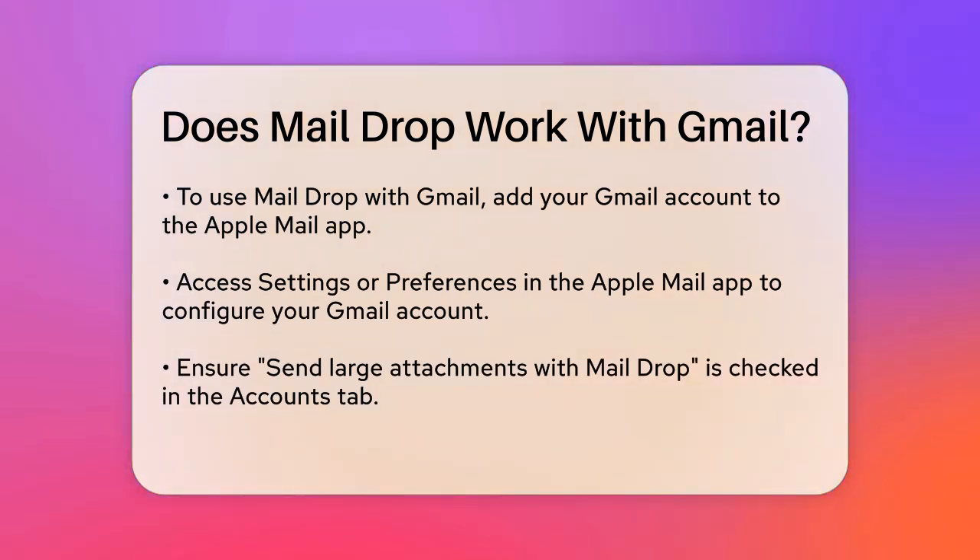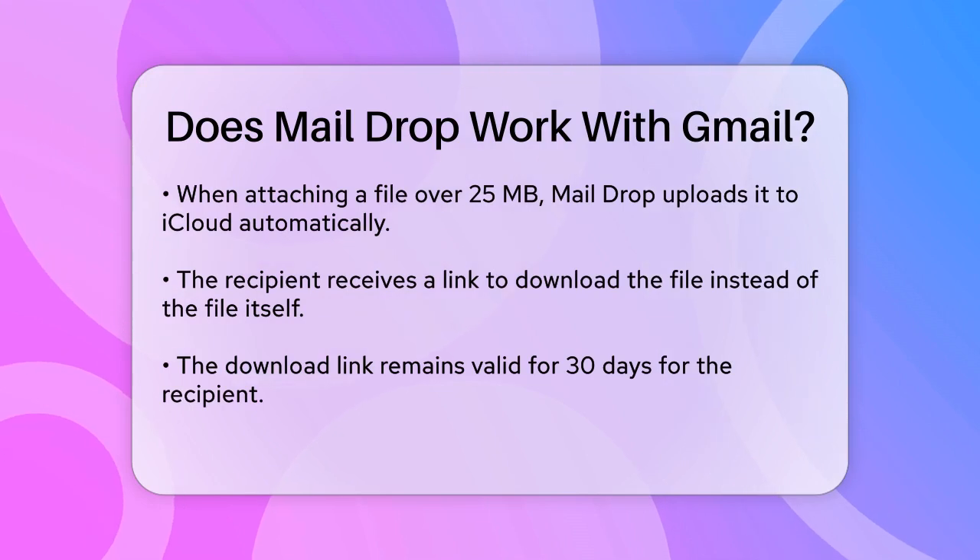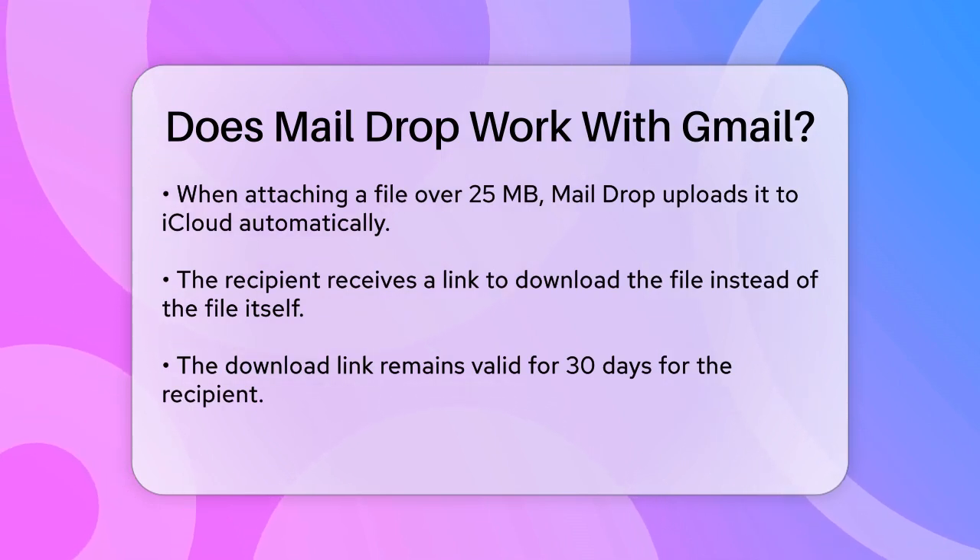This way, whenever you attach a file that's over 25 megabytes, MailDrop will automatically upload it to iCloud and send a link to the recipient instead of the actual file. Using MailDrop with Gmail is pretty straightforward.